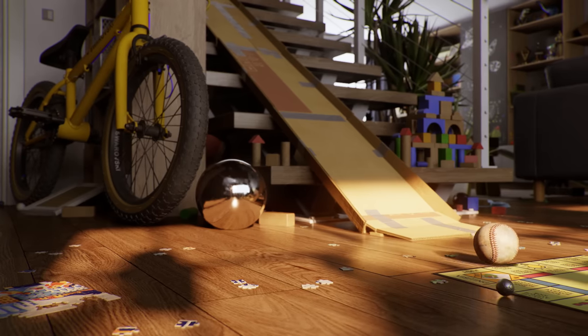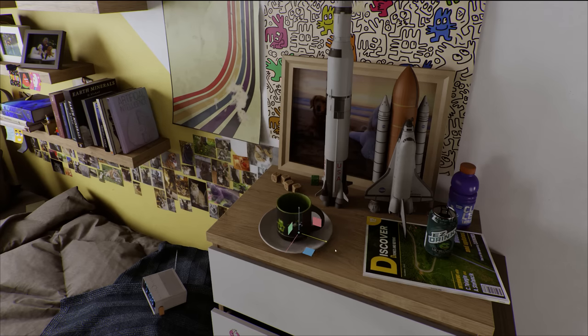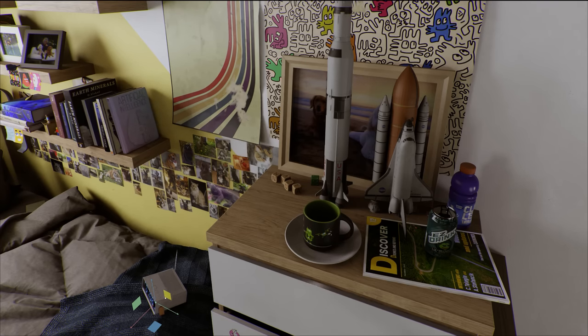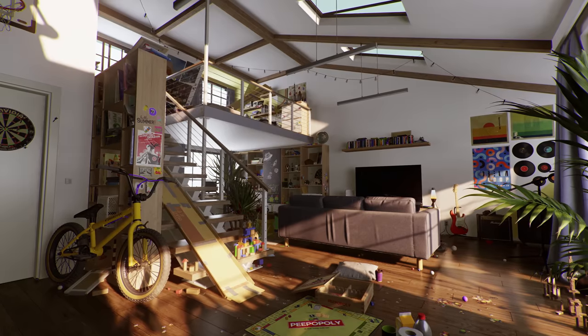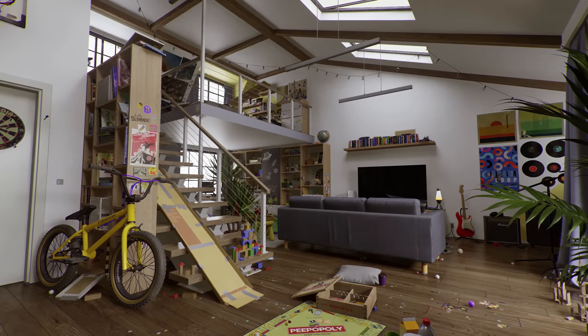I want to show you something amazing. Racer X is a fully interactive simulation built with NVIDIA Omniverse. Racer X is physically simulated. The lighting, reflections, and refractions are ray-traced. Nothing is pre-rendered and baked in.